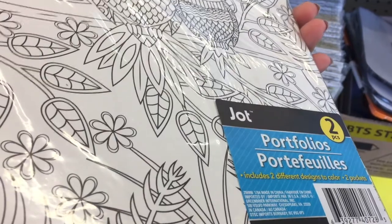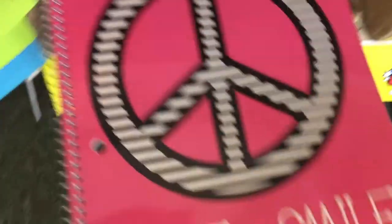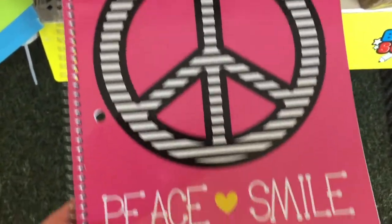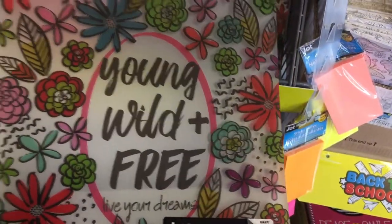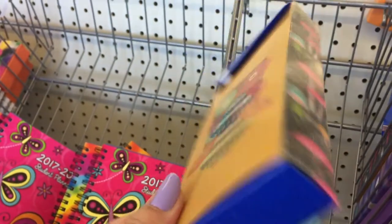They have portfolios, two more packs, and then they have these smile notebooks, cute folders, and these adorable pencil pouches and pencil boxes.